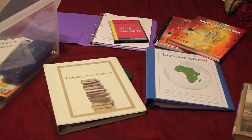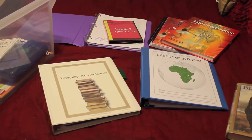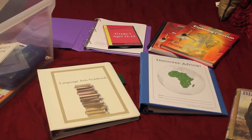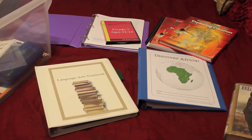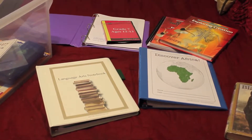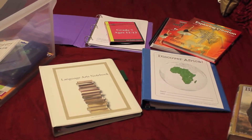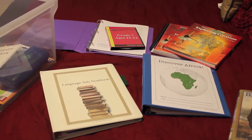For Bible study, we use Padfield.com — I'll link everything below. It's a complete Bible curriculum starting from the Old Testament, from the beginning all the way through Revelation. He will do that after his morning devotion.